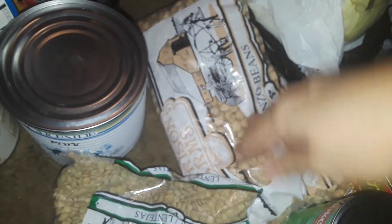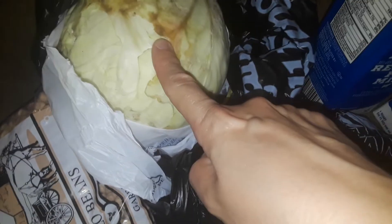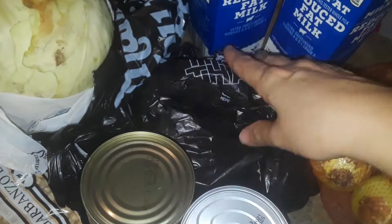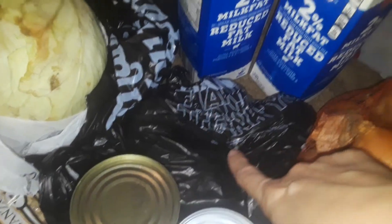I got a bag of lentils, a big bag of dried garbanzo beans which are chickpeas, a huge thing of cabbage, a thing of green beans, some fruit in the can, a thing of mackerel right here, and then this bag here is sealed up but I have a bunch of tomatoes.